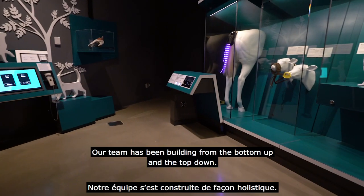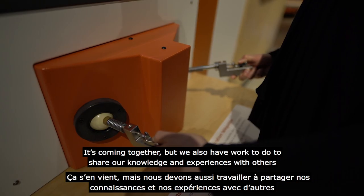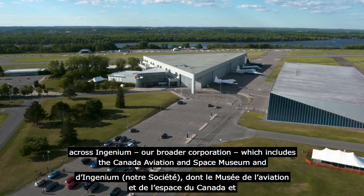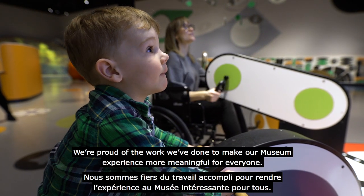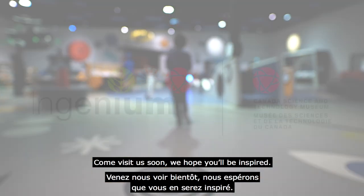Our team has been building from the bottom up and the top down. It's coming together, but we also have work to do to share our knowledge and experiences with others across Ingenium, our broader corporation which includes the Canada Aviation and Space Museum and the Canada Agriculture and Food Museum. We're proud of the work we've done to make our museum experience more meaningful for everyone. Come visit us soon. We hope you'll be inspired.